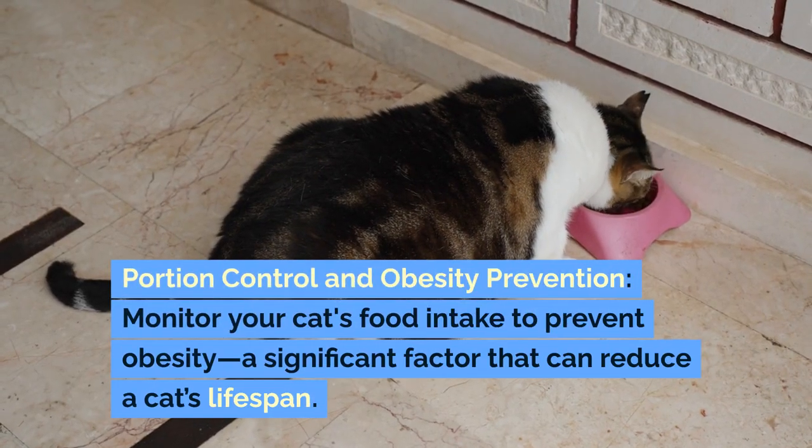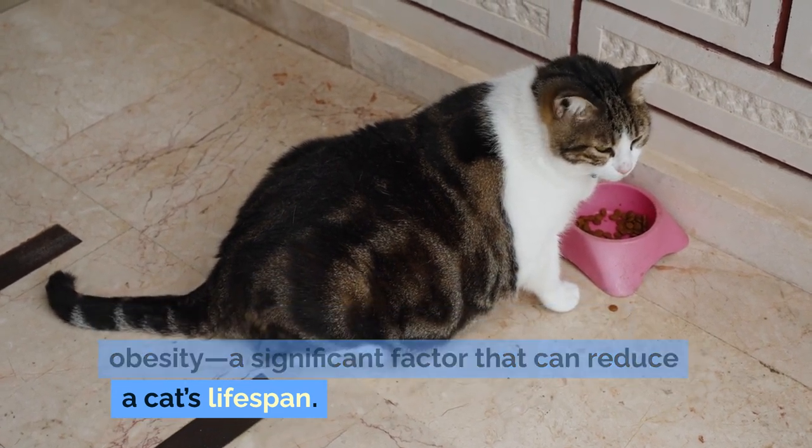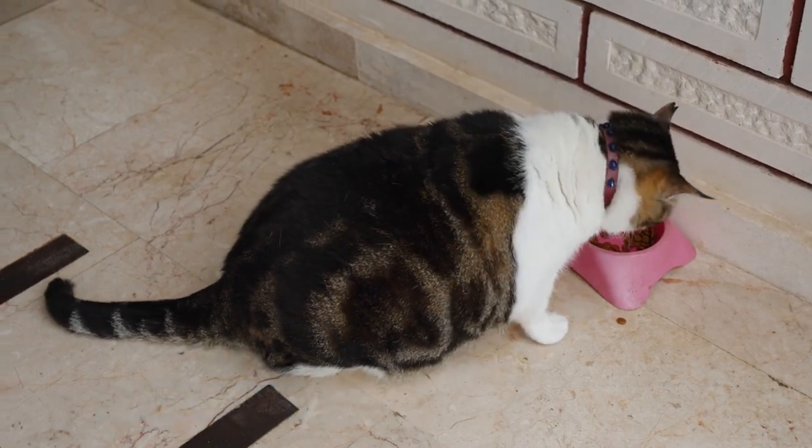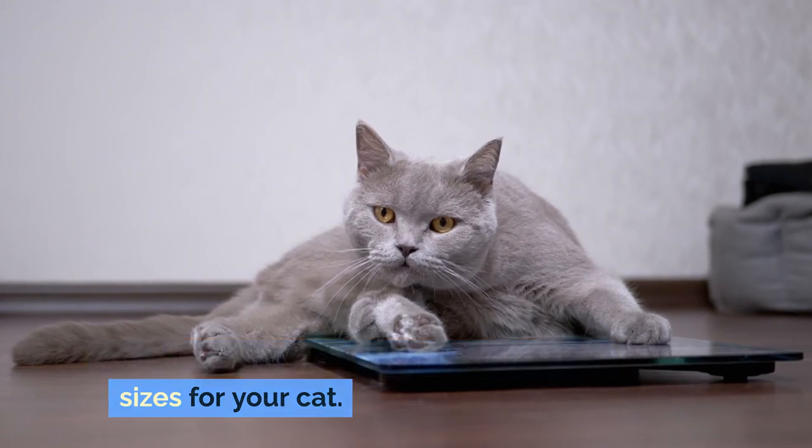Portion control and obesity prevention: monitor your cat's food intake to prevent obesity, a significant factor that can reduce a cat's lifespan. Regularly consult with your vet to determine the ideal weight and portion sizes for your cat.